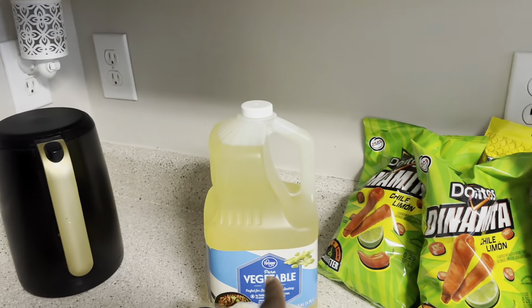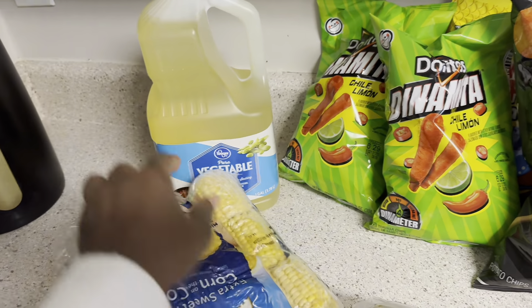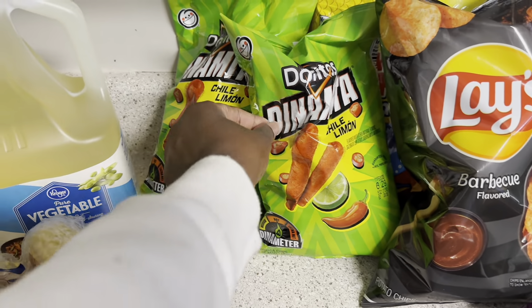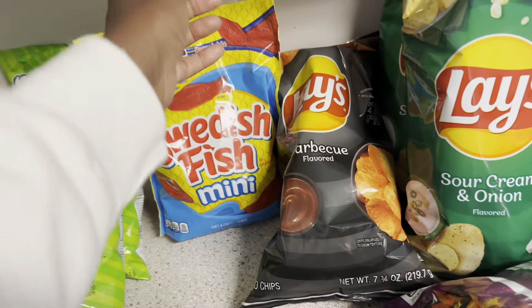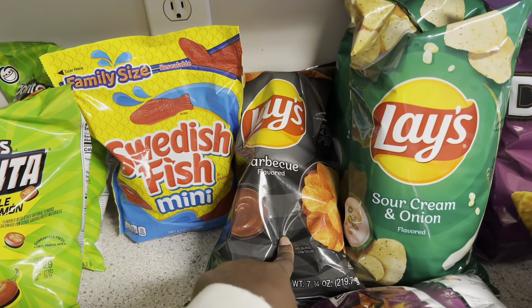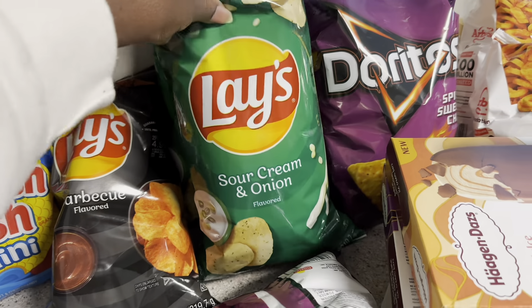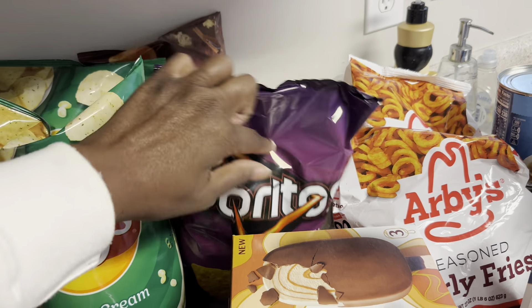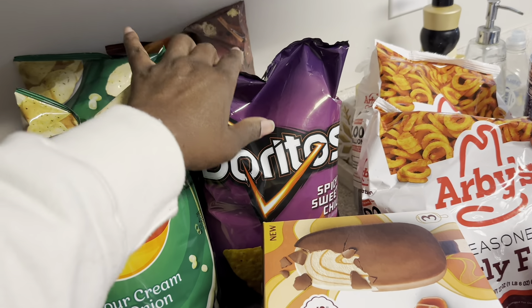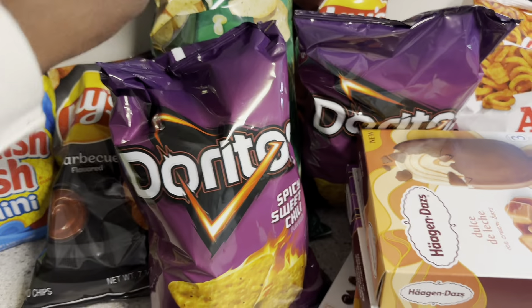I'm gonna show y'all what happens when you bring kids with you to the grocery store. That's the cooking oil I needed. Khalil picked out those two bags of chips — those are his. Y'all should know by now that's my candy. We bought those for the daddy — he liked those. Sour cream and onion chips I like, those Doritos Spicy Sweet Chili the daddy likes. We got the Sweet Southern Heat for the daddy also, and two bags of Doritos.